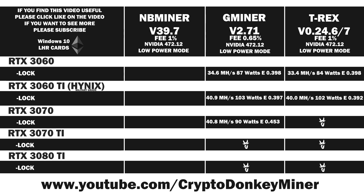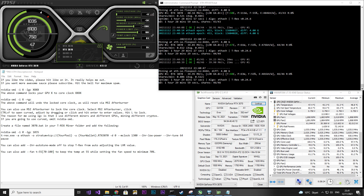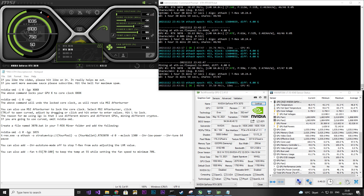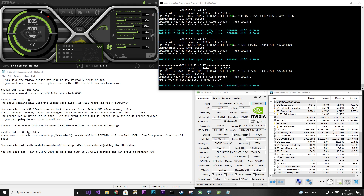If you have subscribed, remember to click the bell notification to get a push notification from the YouTube app as soon as I release a video. Now let's look at the RTX 3070 in T-Rex Miner. I locked the core clock to 1035 and set the memory to 1300. Note: the core clock offset was set to 50 by mistake — luckily it doesn't change the voltage or the result. So set your core clock offset to 0.